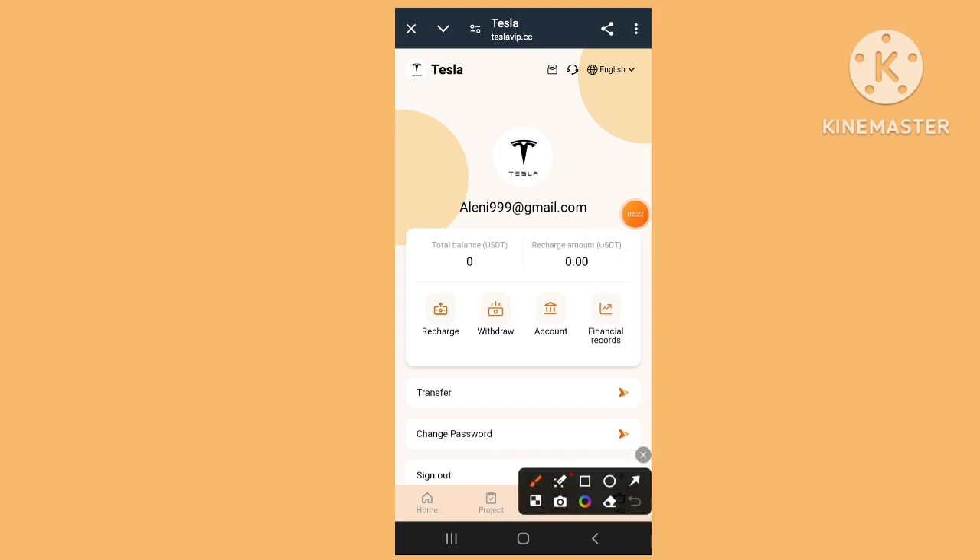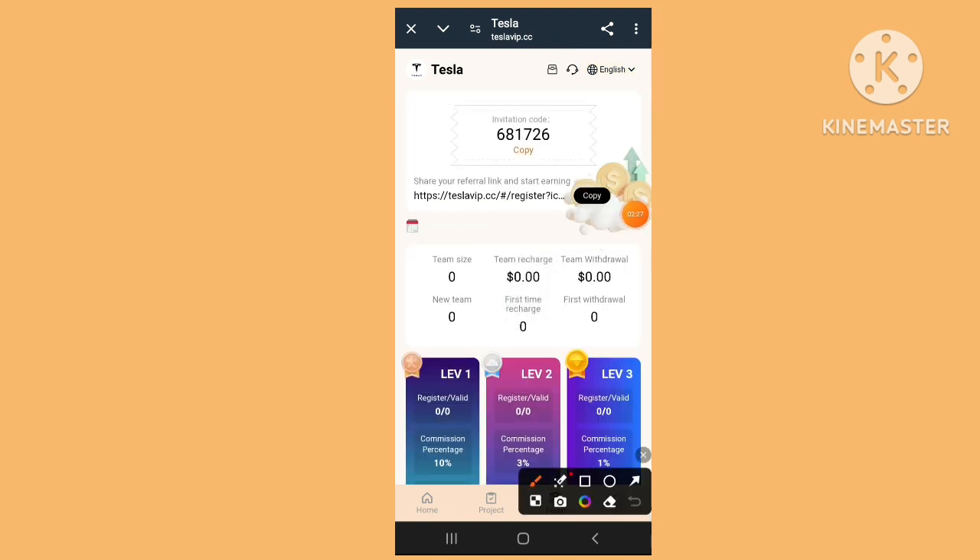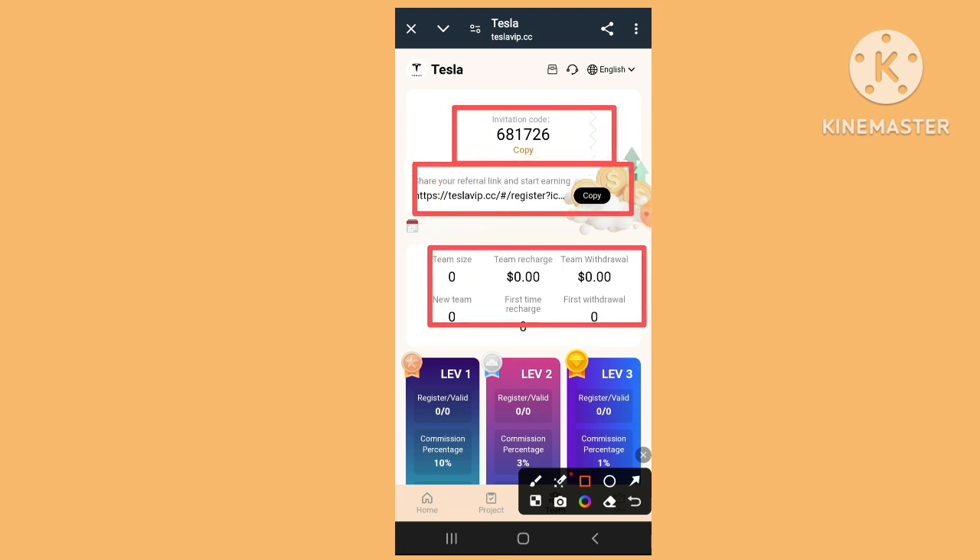You can check the email address and team recharge. It's really quick and very simple — check the invitation code, referral link, and team size.